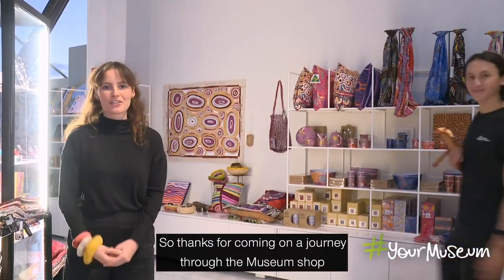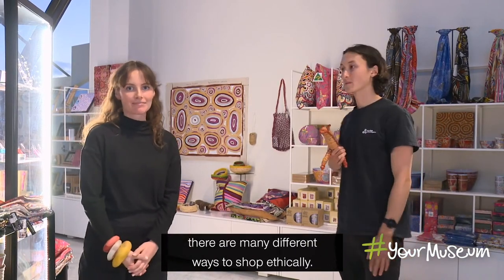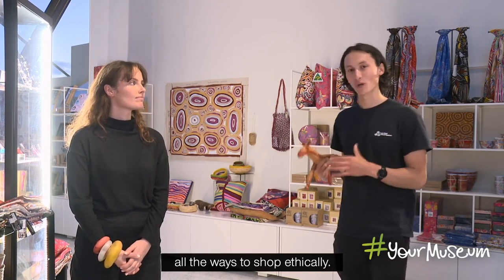Thanks for coming on a journey through the museum shop with us today. We hope you've seen that there are many different ways to shop ethically. It doesn't have to be a challenge or a struggle — it can actually be really enjoyable to discover all the ways to shop ethically.